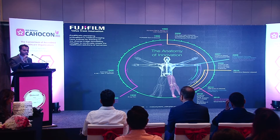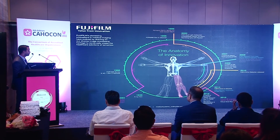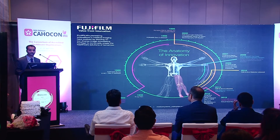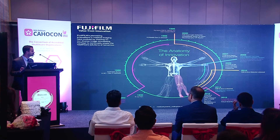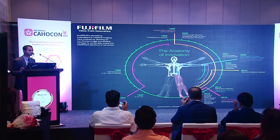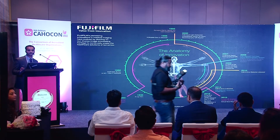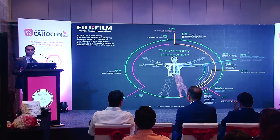Fujifilm started operations in 1936 with X-ray films and has been evolving with various products since then. In healthcare IT, in 1999 we had our first Synapse PACS — Synapse is the name of our healthcare IT product portfolio, and that was the first web-based PACS. In 2016 we developed the first server-based, server-rendering PACS in the industry, which was HTML5-based. Since 2016, we have been working on the Generation 5, Synapse 5.